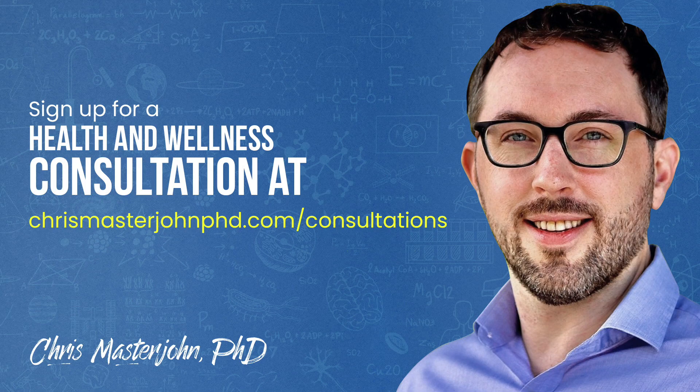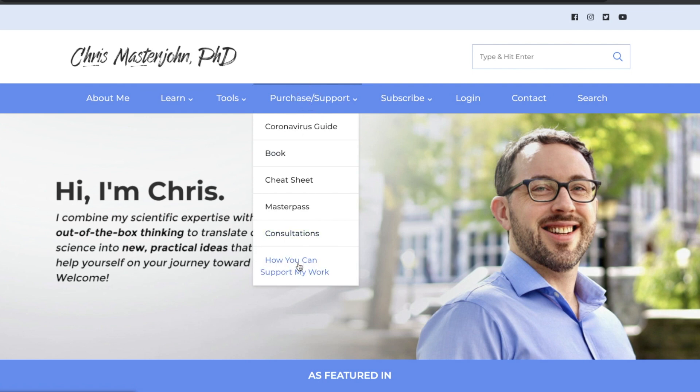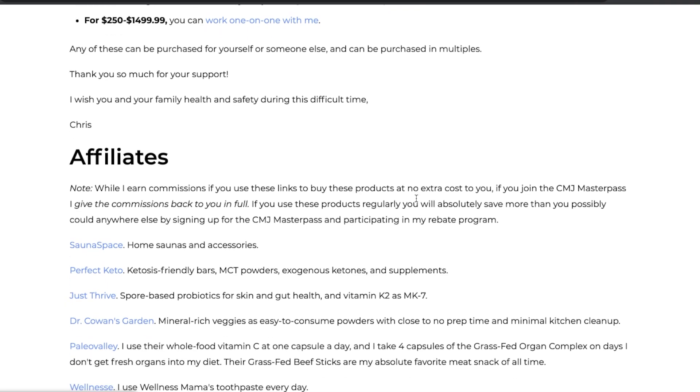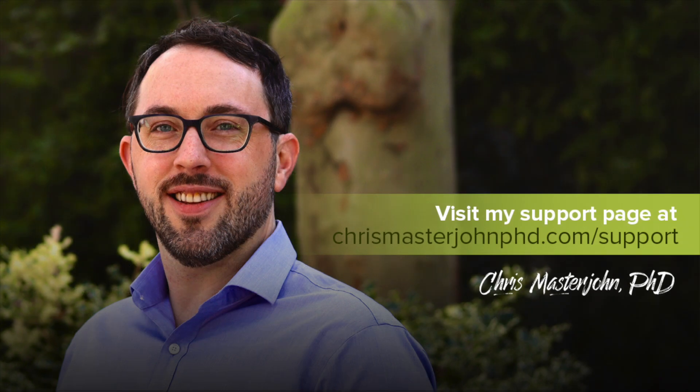In my consulting, I am neither a medical practitioner nor a coach — I serve as your data analyst and strategist. I teach scientific principles of health and wellness, help you analyze your data, and help brainstorm actionable strategies. You can sign up at chrismasterjohnphd.com/consultations. Please consider supporting my work at no extra cost by visiting my support page and using my affiliate links. I hope you enjoyed this, and I'll see you in the next episode.